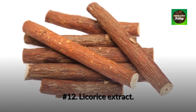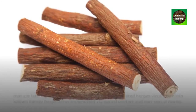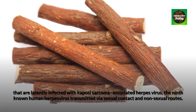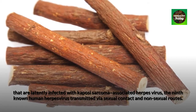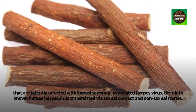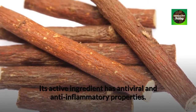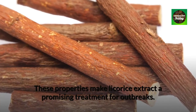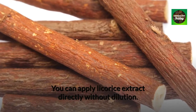Number 12: Licorice extract. Licorice root's glycyrrhizic acid can kill cells that are latently infected with Kaposi sarcoma-associated herpes virus, the ninth known human herpes virus transmitted via sexual contact and non-sexual routes. Its active ingredient has antiviral and anti-inflammatory properties. These properties make licorice extract a promising treatment for outbreaks. You can apply licorice extract directly without dilution.